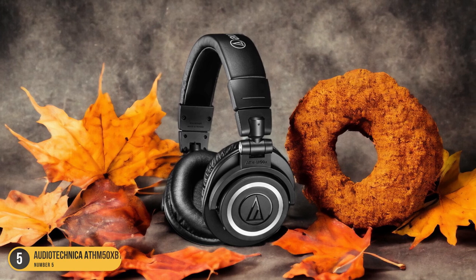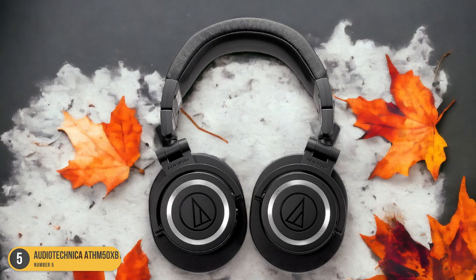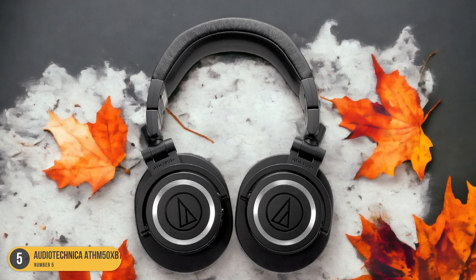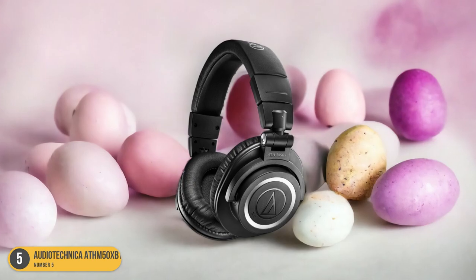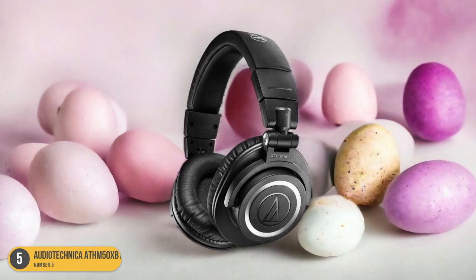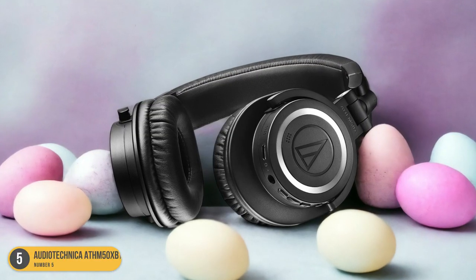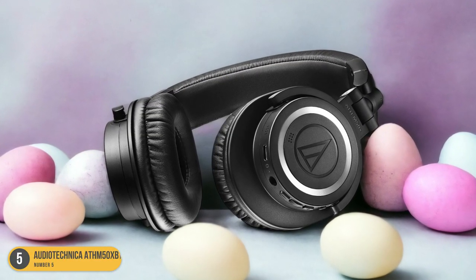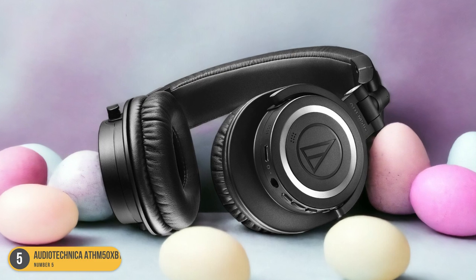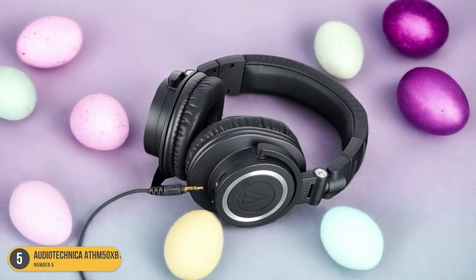Not only does the Audio-Technica ATH-M50XBT2 excel in providing precise sound reproduction, but it also offers a comfortable listening experience. The over-ear design and cushioned ear cups make extended-wear sessions a breeze, perfect for long jam sessions or mixing marathons. Additionally, the wireless functionality gives you the freedom to move around without being tethered to your amp.